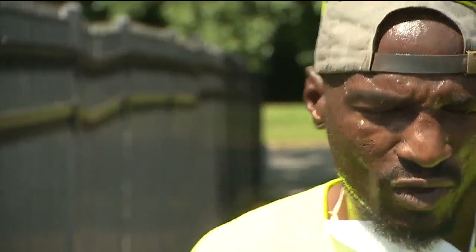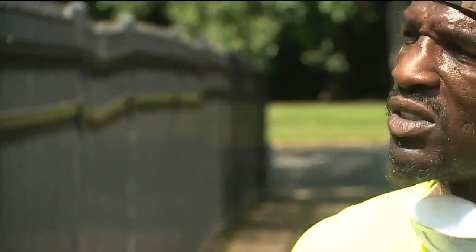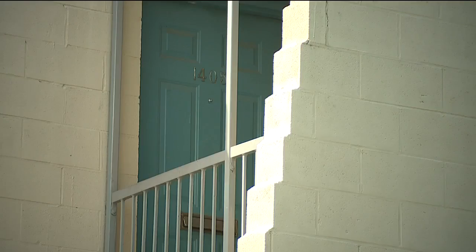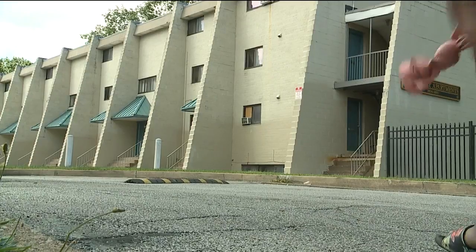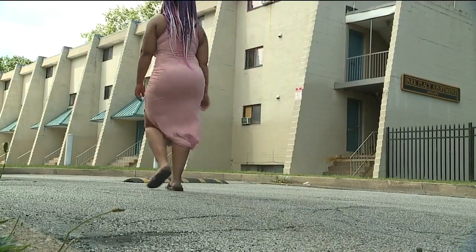"He do want to fix my apartment. He do want to lay my carpet down. He do want to do my electrical. Yeah, we definitely do. I definitely want to be a part of that." He says the goal is to fix five units a week, but tenants say repairs can't come fast enough.